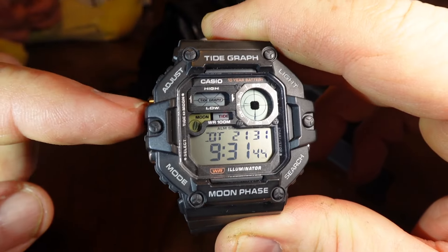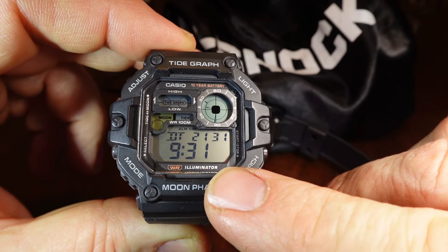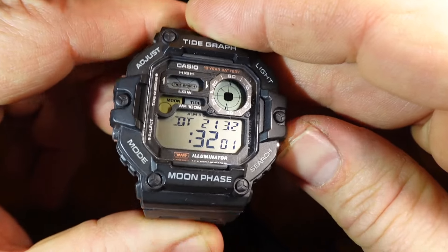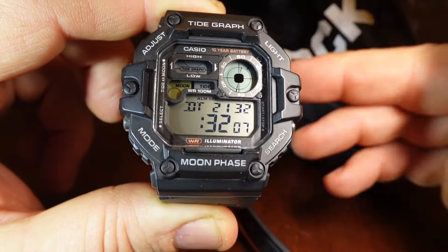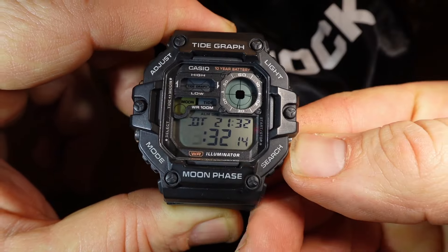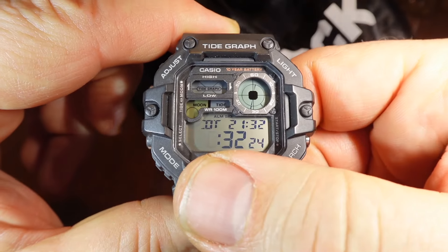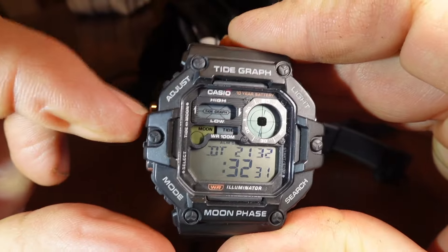To set the second time zone, you hold down Adjust and select whether you want Daylight Savings Time on or off. Then you can set the hours. There's no indication here about AM or PM — 10, 11, 12. It says zero, so that would be midnight, I guess. Then 1, 2, 3, 4, 5, 6, 7, 8, 9, 10, 11, zero. So technically it's not showing 12 PM. That's an obvious glitch — it's a bug in the software.